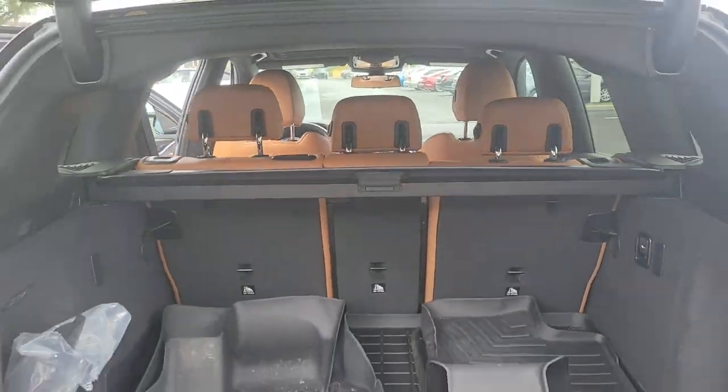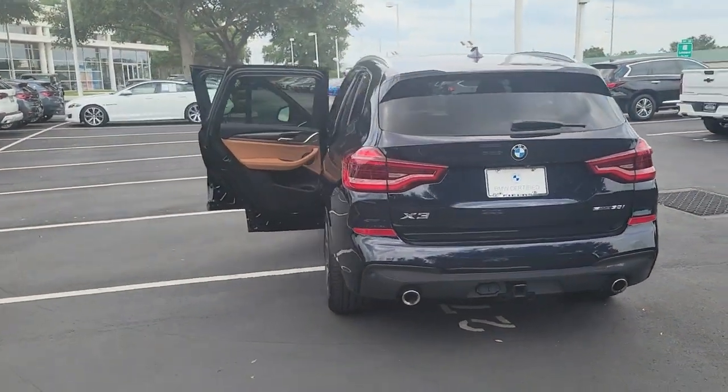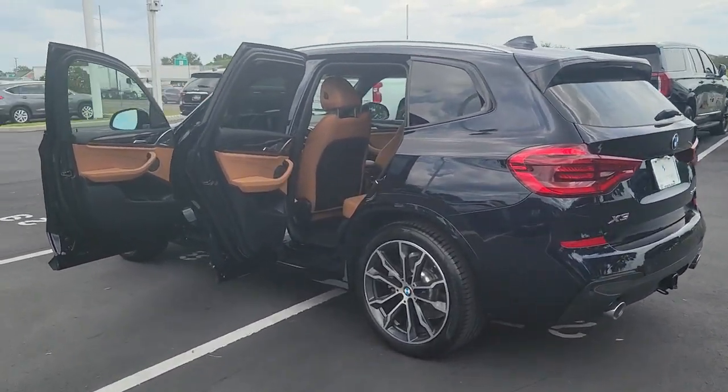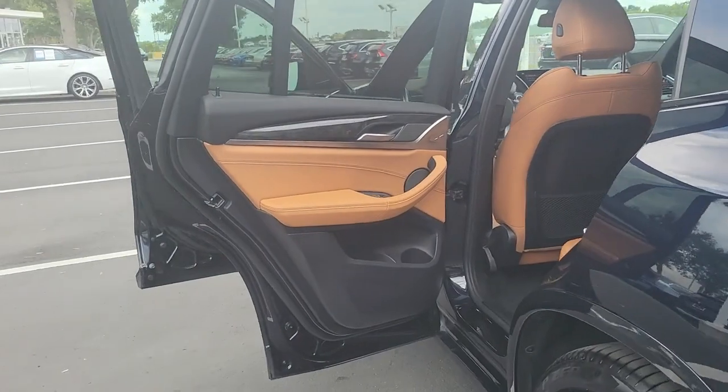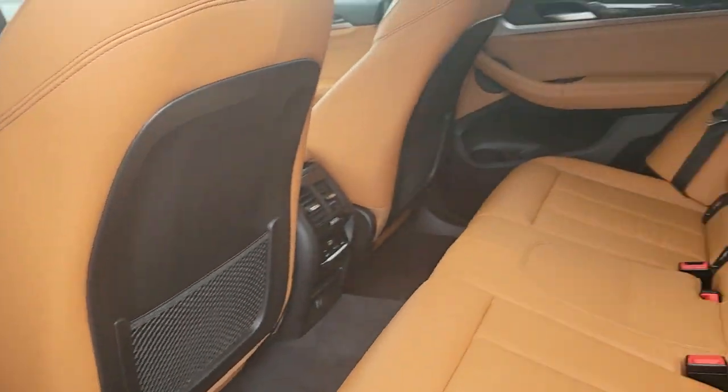These are just some of the great options this vehicle comes with: heated steering wheel, panoramic roof, navigation system, keyless entry, backup camera, power passenger seat, lane-keeping assist, fog lamps, keyless start, and woodgrain interior trim.